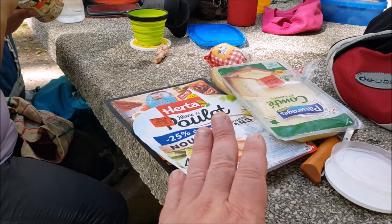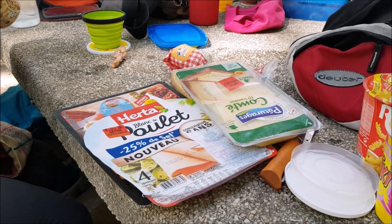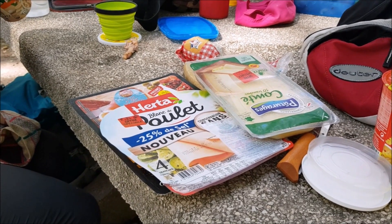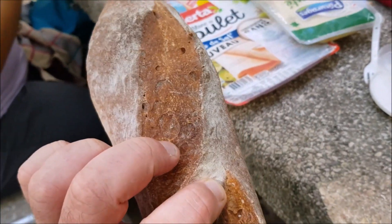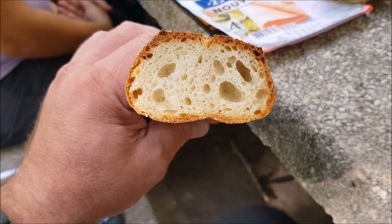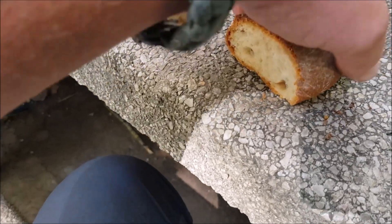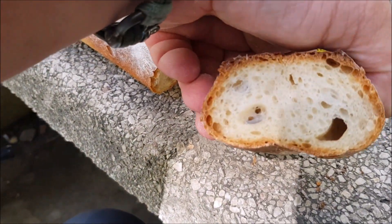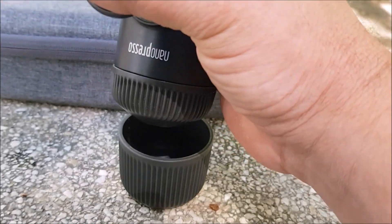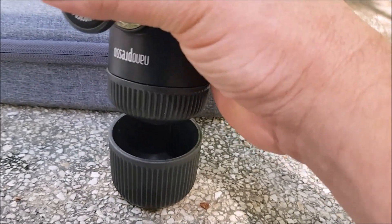Well, we finished eating and then we head to the start of the second randonnée. A little bread that I made at home — I invite you to see the videos I made on this topic. A beautiful bread, a beautiful loaf, my friends.